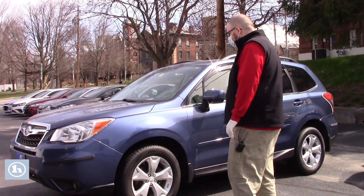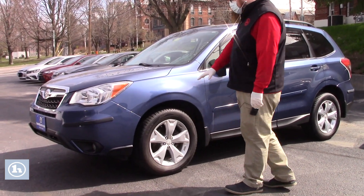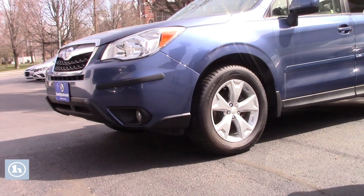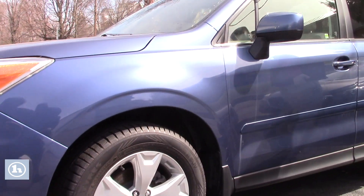Just wanted to get you a good look at the Subaru. It's in very nice condition. This is the premium trim level, so it comes with nice alloy wheels. You've got the fog lights integrated into the front bumper. It does have a good fresh Vermont state inspection sticker — just came through our shop.